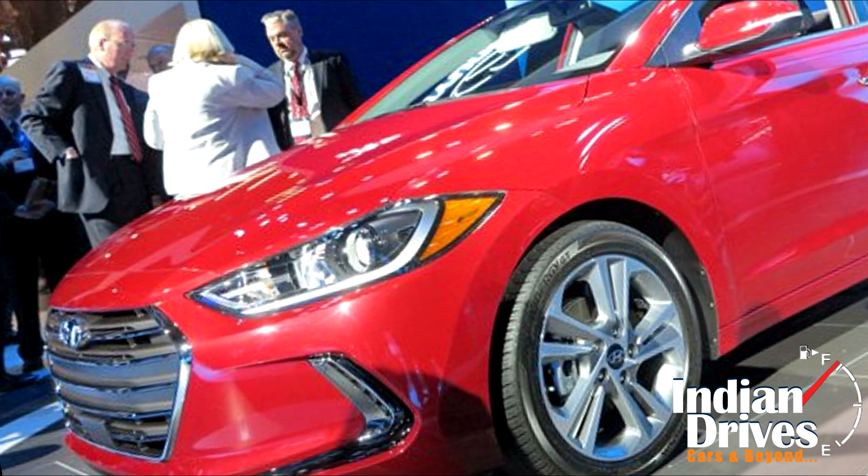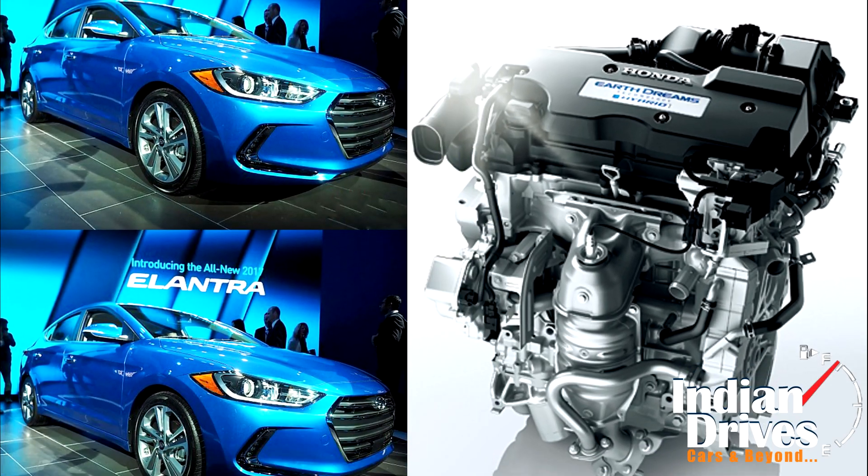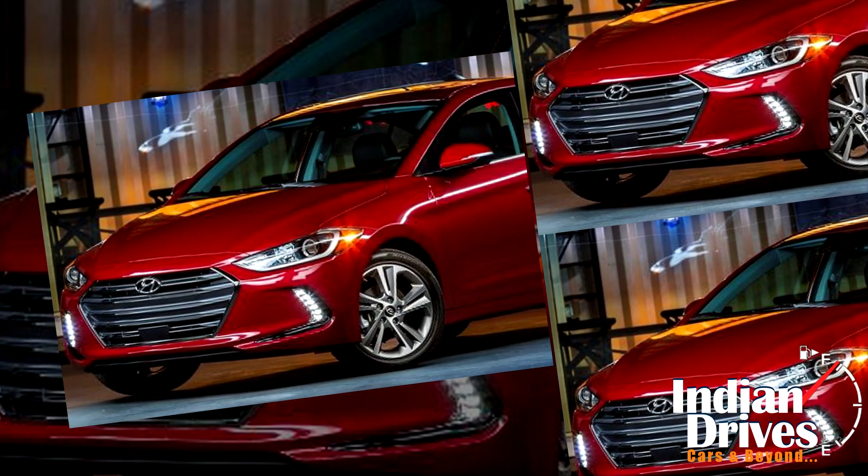Engine options offered in the new Elantra will include a 1.4L turbo petrol or a 2.0L Atkinson cycle engine. The petrol engine delivers a peak output of 126.2bhp,